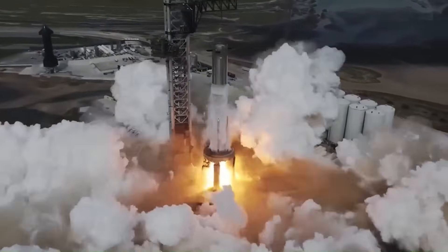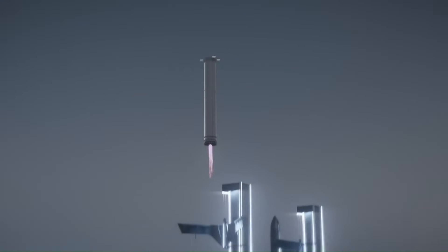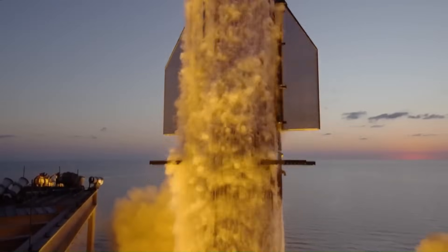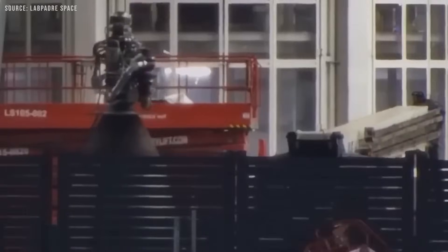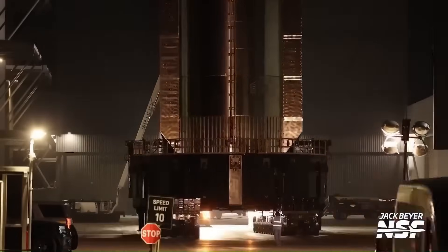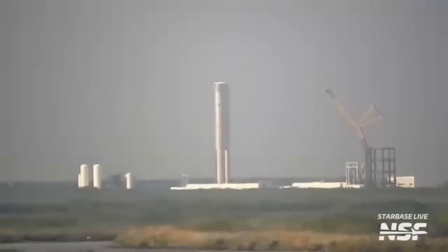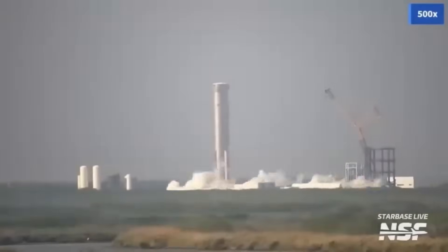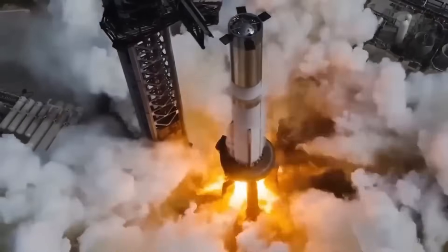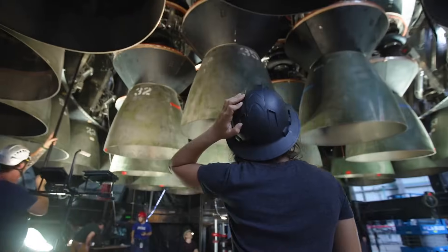Raptor is not just another rocket engine. It uses liquid methane and liquid oxygen and runs on a full-flow staged combustion cycle, one of the most complex engine designs ever attempted. Before SpaceX, no company had ever flown an engine like this, and many experts believed it was simply too difficult to make reliable. But SpaceX needed high power, high efficiency, and full reusability, and this was the only design that could deliver all three.